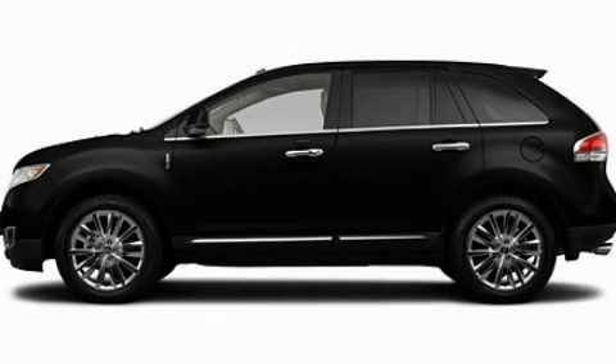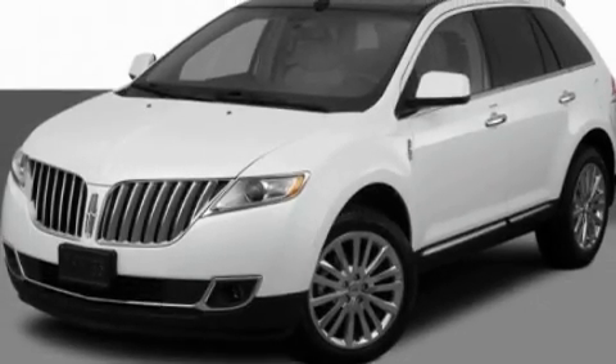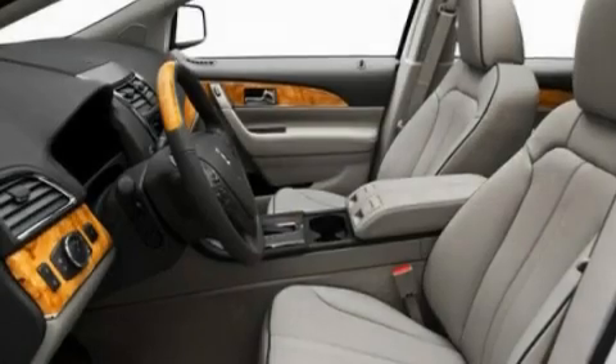This is a 2011 Lincoln MKX. Plenty of space for what you need. It has a 3.5 liter 6-cylinder engine and an automatic transmission.